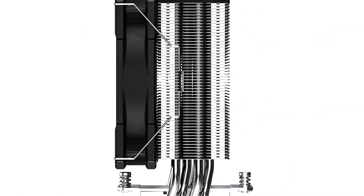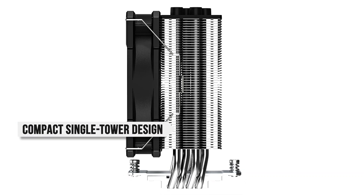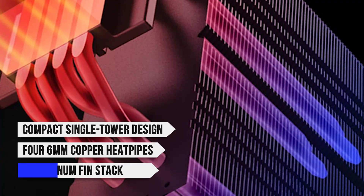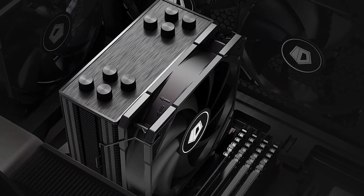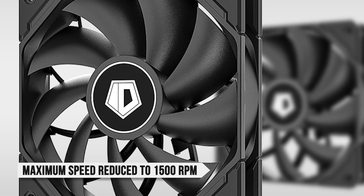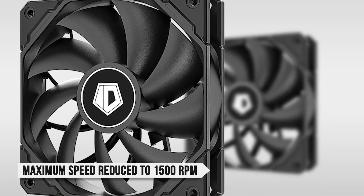Talking about its hardware, the SE224XT-S features a compact single-tower design with four 6mm copper heat pipes that offer 30% more contact intensity, along with a dense aluminum fin stack that efficiently handles heat dissipation. It also comes in about 200g lighter compared to the XT. The fan is still a 120mm TF Pro, though its maximum speed has been reduced to 1500rpm to help keep noise levels in check.